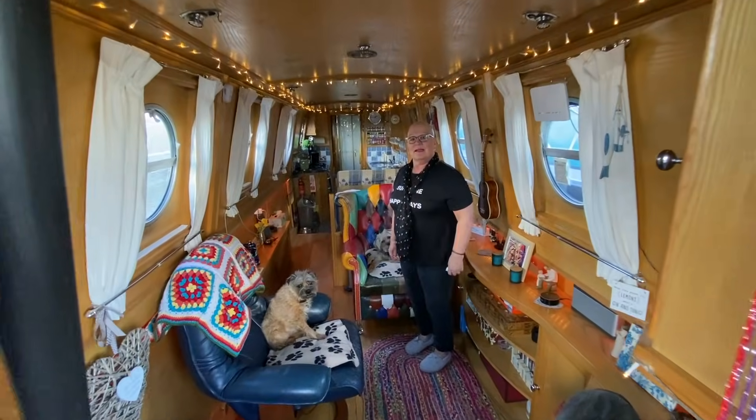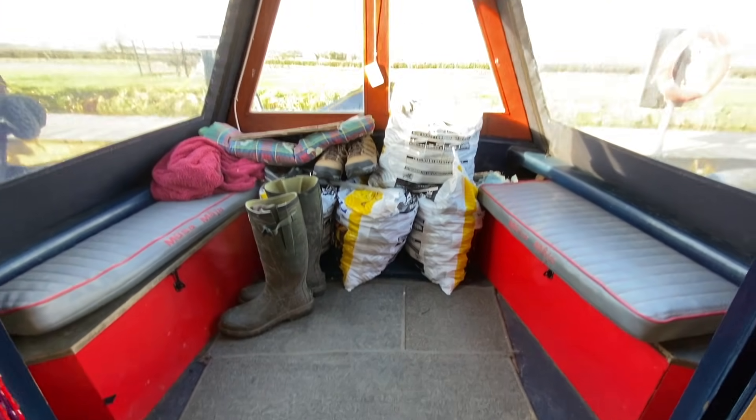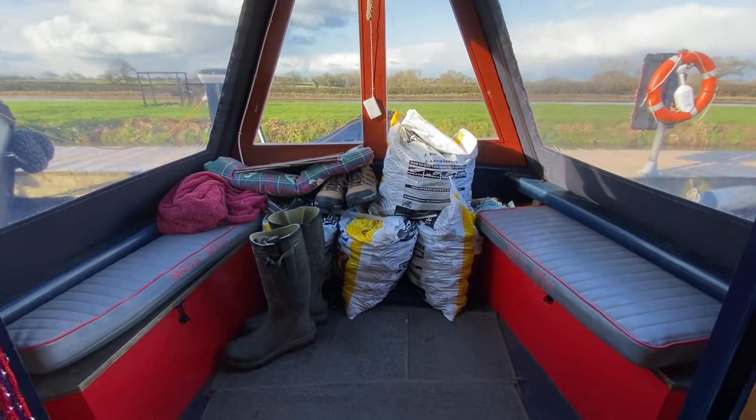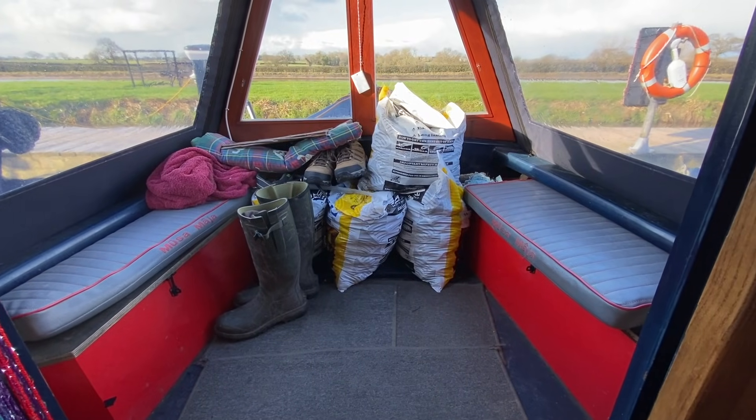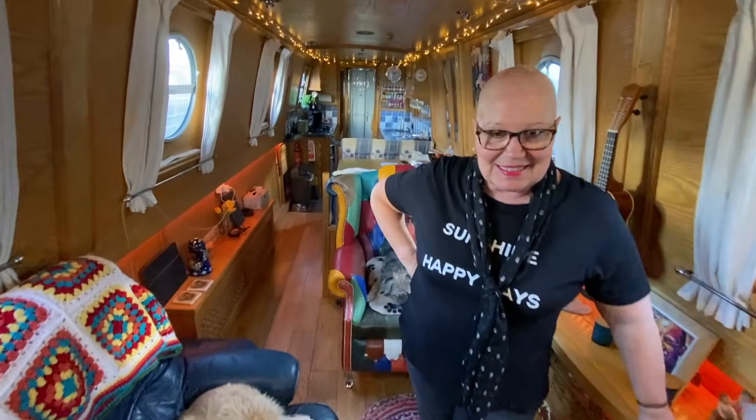We didn't think this one out very well. We are struggling — you said you wanted to walk through but we're not quite sure how to do it, so we're just going to wing it and show you our boat. This is obviously what our channel is named after — Well Deck Diaries. This is the well deck. I haven't normally got coal in here, that's normally on the roof, but we've got some nice dry bags of coal from the chandlers so I want to keep them dry.